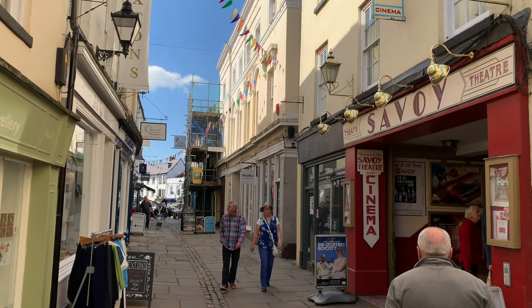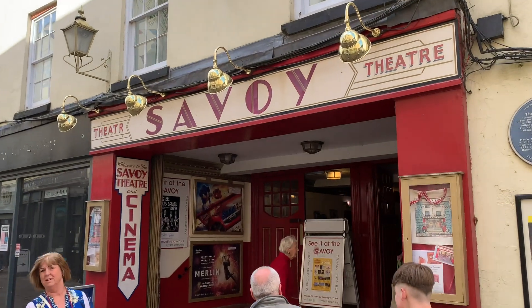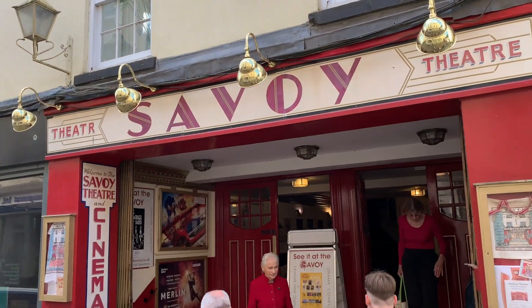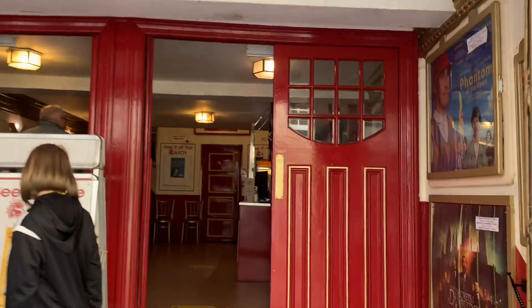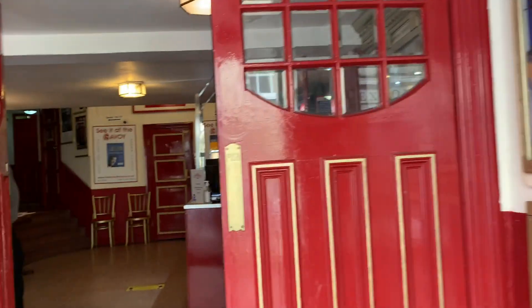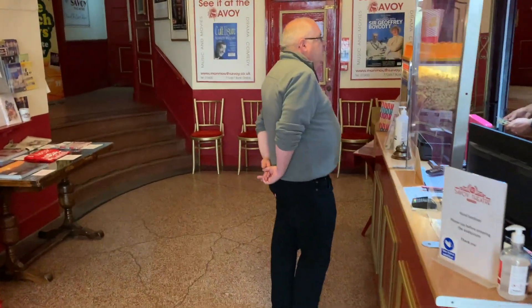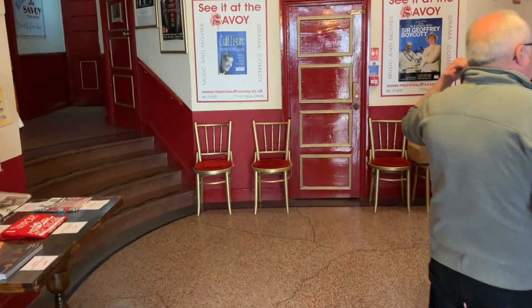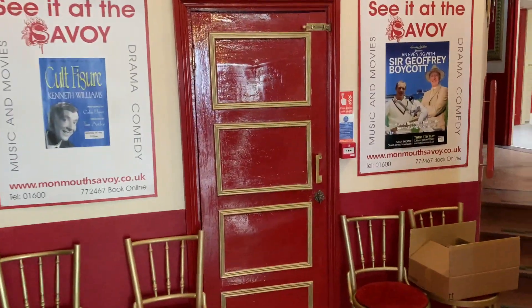The Savoy Theatre and Cinema hosts live performances by some of Britain's top entertainers, and shows the latest film releases. It is the oldest working theatre site in Wales, and the present building dates to 1928. The previous structure, known variously as the Assembly Rooms, the Theatre Royal and the Corn Exchange, was first given an entertainment licence in 1832.